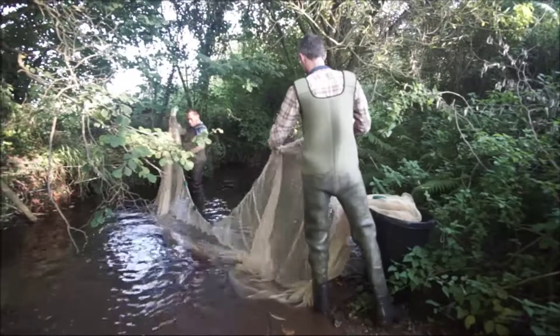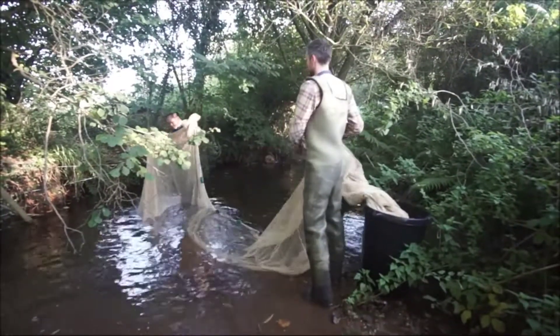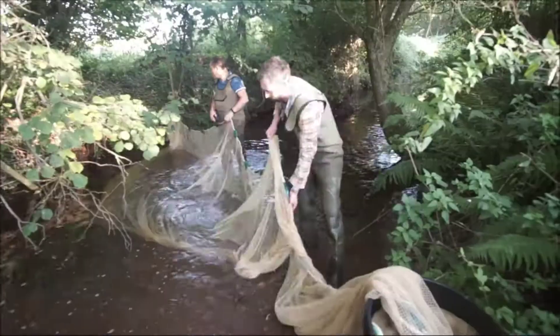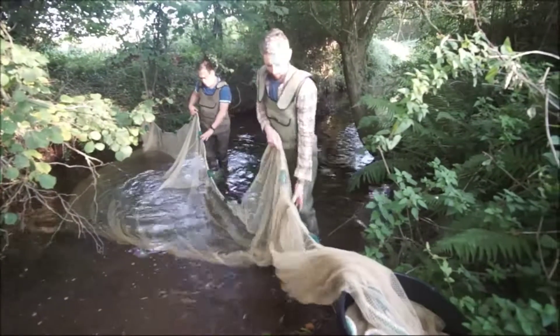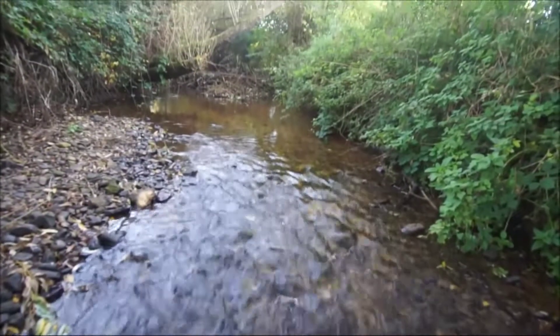What we're looking at is studying different areas of the river and assessing the population of the different species within the river, to make an accurate assessment of what's actually happening to the river as the beavers are building these dams.